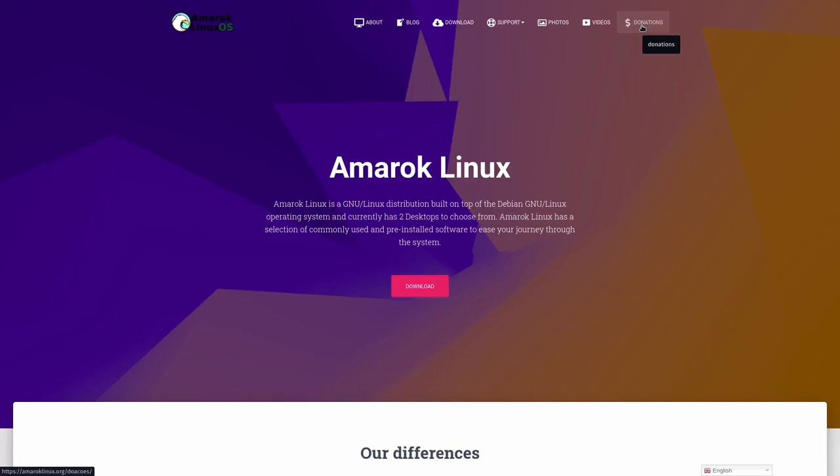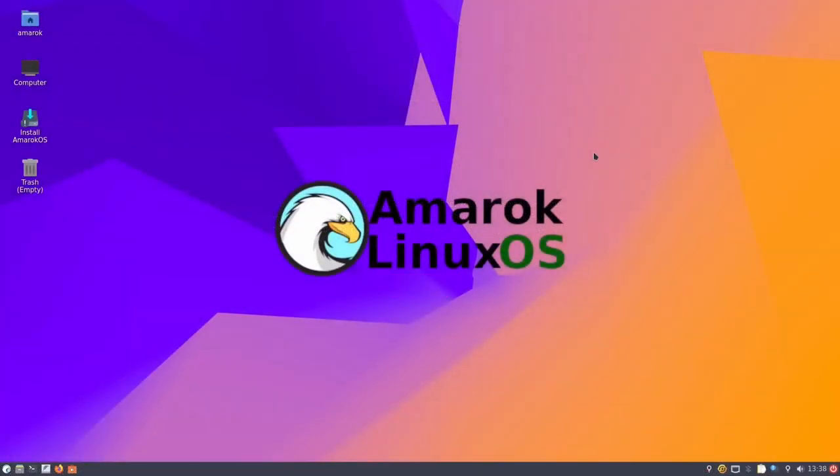If you download Amarok Linux and throw it on a USB or open it in a virtual machine, this is the screen you're met with. I like the background — just plain, simple, a little bit of color. We're taking a look at the LXQT version today. I wanted to take a look at the lighter version because Mate has been covered over and over again, and I just like to bring attention to other things that give you options in the Linux community.